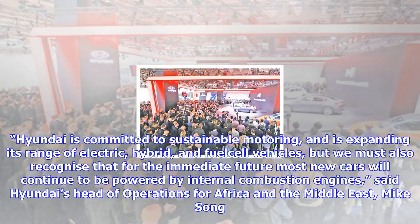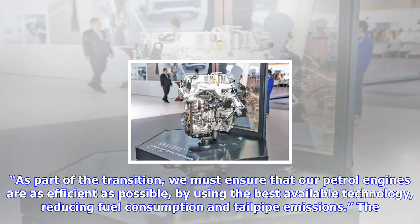The advanced internal combustion technology is deployed alongside Hyundai's growing range of alternative drivetrains, and is in keeping with the company's ambition to create a clear and practical pathway to eco-friendly motoring. Also at Frankfurt, Hyundai announced another significant step in those plans: the company's first car-sharing scheme for pure electric vehicles.